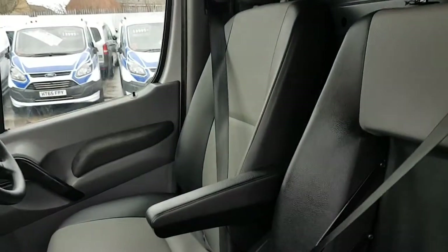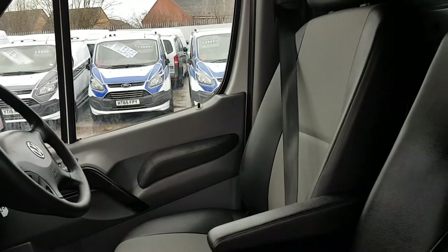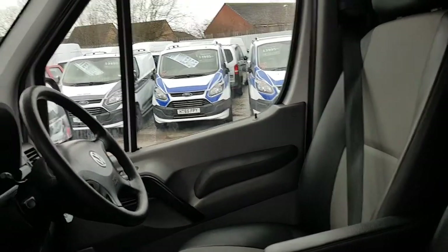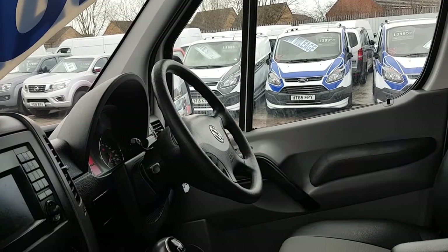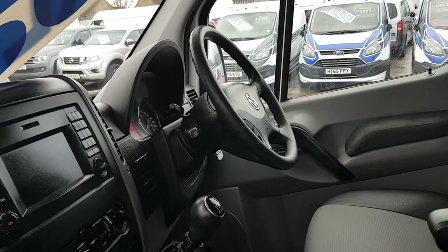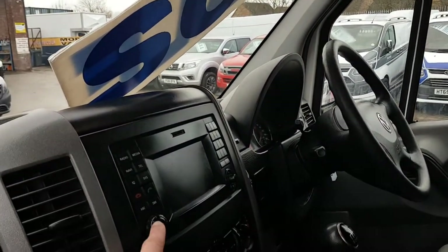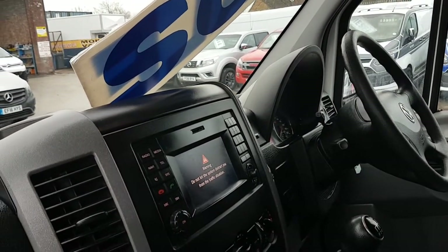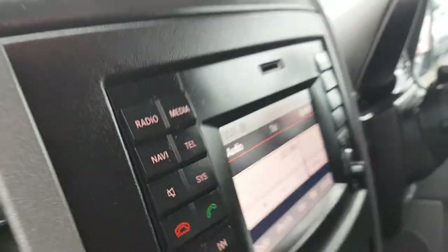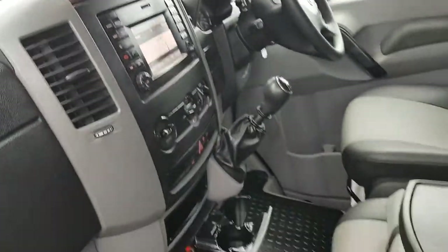The upgraded two-tone seats are easy to keep clean. There's the driver's armrest, armrest on the driver's door panel, electric windows, Bluetooth, cruise control, multi-function steering wheel, six-speed gearbox. It's got the big screen stereo with the pre-wired navigation system, and you've also got the over-mats fitted.